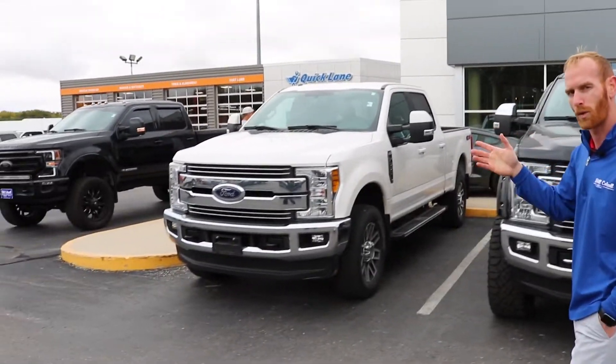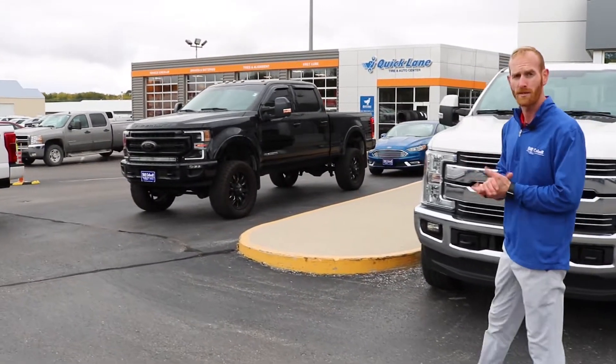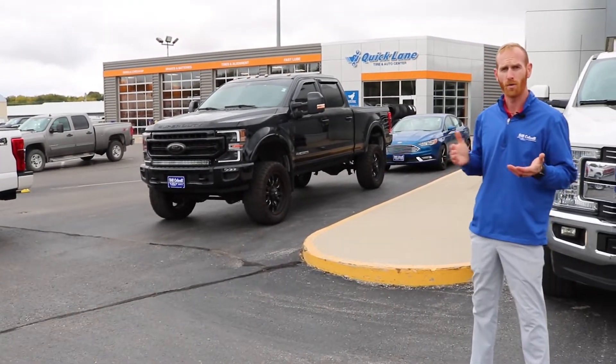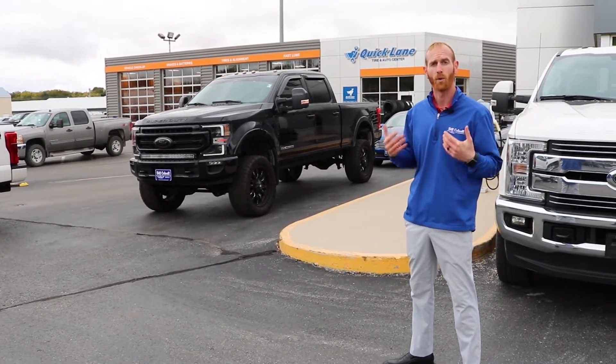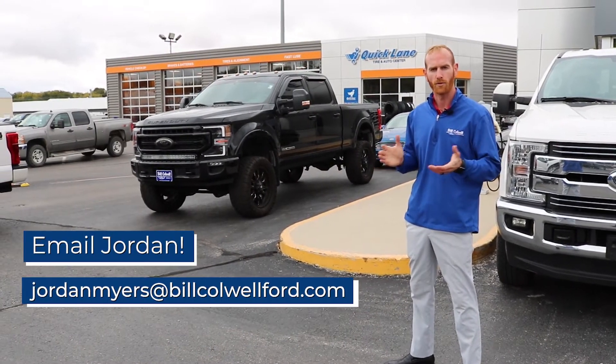We also have a 2020 Platinum, just to make sure that we have enough Super Duties for our customers. If you're in the market looking for a new or pre-owned Super Duty, we have over 18 and we have more coming in. Feel free to contact me at Bill Caldwell Ford — I'm Jordan Myers.